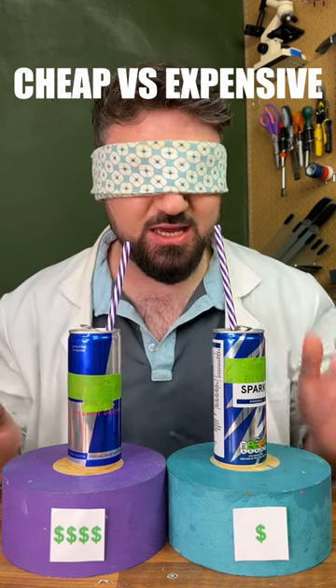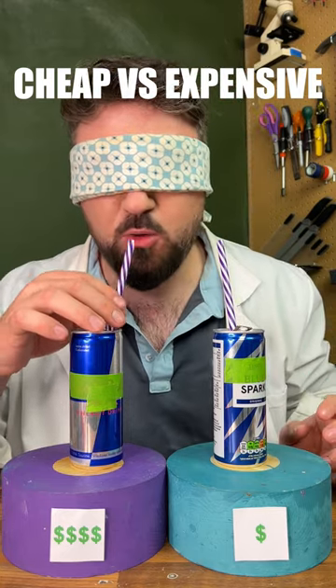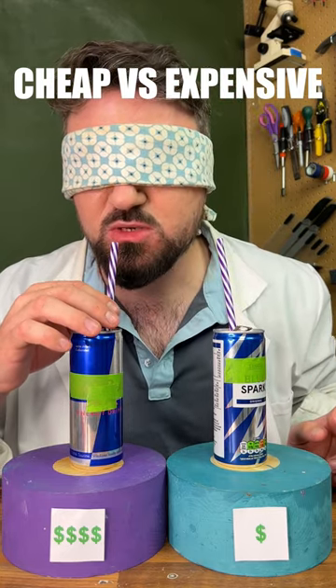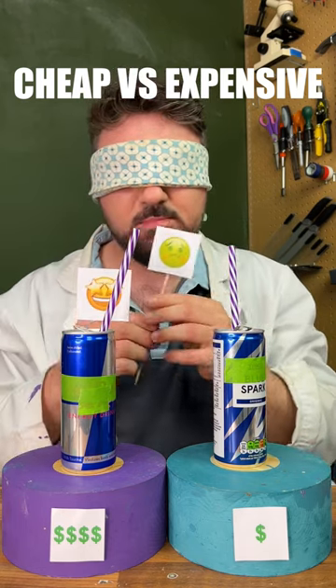Let's try the right-hand side first — okay, tastes like energy. Let's try the left-hand side. Even though the flavors are in the same sort of ballpark, they are doing completely different things, which is quite interesting. So in three, two, one — yeah, I think it's got to be this side.